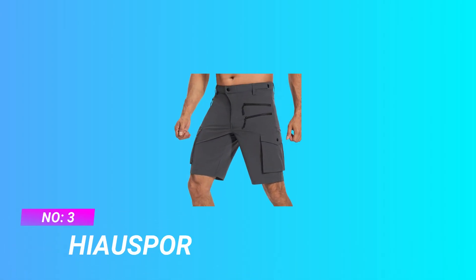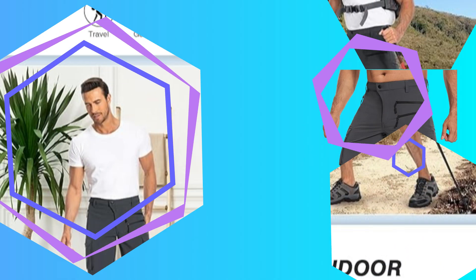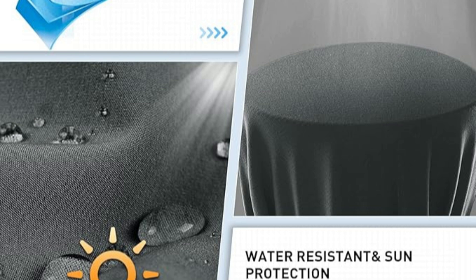Number 3: The Alspore Budget Mountain Bike Shorts. Two buttons and hook-and-loop fastener for secure closure. The hiking cargo shorts feature a strong hook-and-loop fastener plus double snaps at the waist to ensure it won't ever come undone — great double protection.